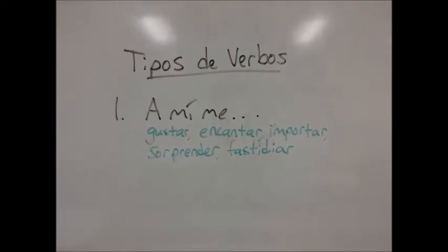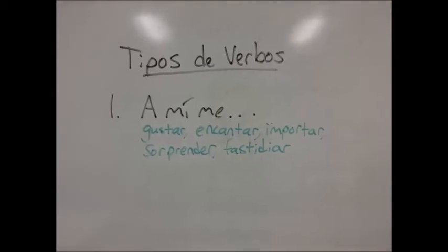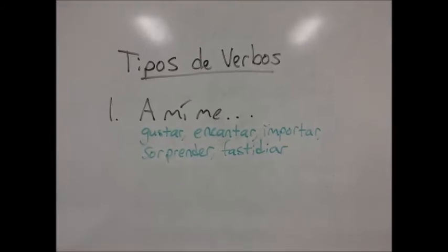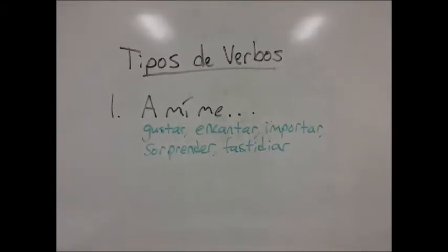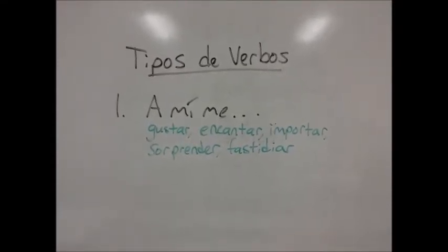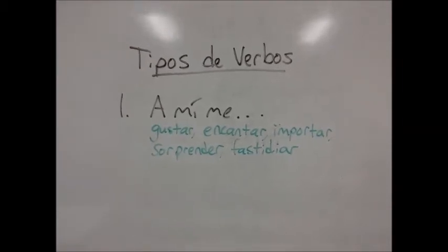The subject of the sentence is actually the object that the person likes or loves, or whatever verb you're using, which means that the verb is conjugated to match the object that the person is talking about. For example, if I said 'I like dogs,' I would say me gustan los perros because dogs are plural.